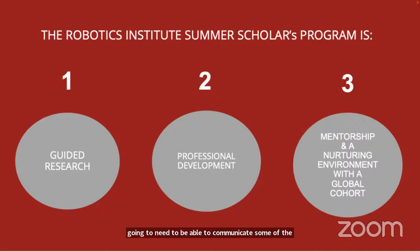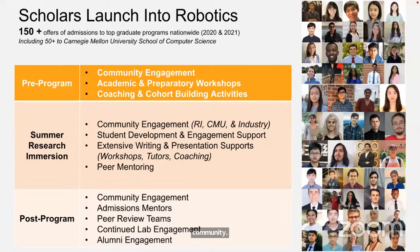And finally, what really anchors everything is the RIS community — it is a mentored, nurturing environment. The students that come through the process see many successes, and the backgrounds are really broad. There are three stages to the Summer Scholar Program.